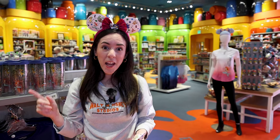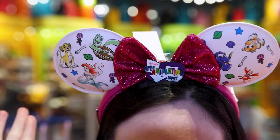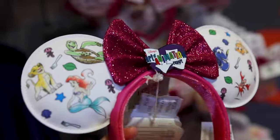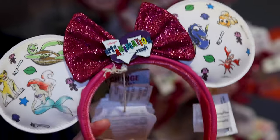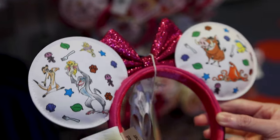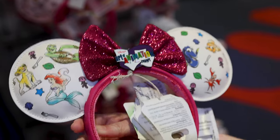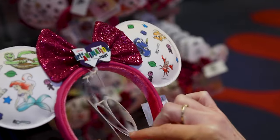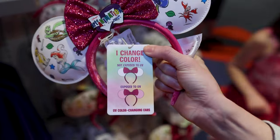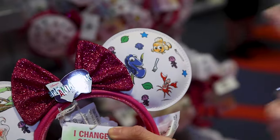For $45, they have Loungefly ears exclusive to the resort. On the ears we have all the characters you'll find throughout the resort: Lion King, Little Mermaid, Finding Nemo, and Cars. These are UV color-changing ears — not exposed to UV versus exposed to UV — so in the sun the ears will turn from white to pink.